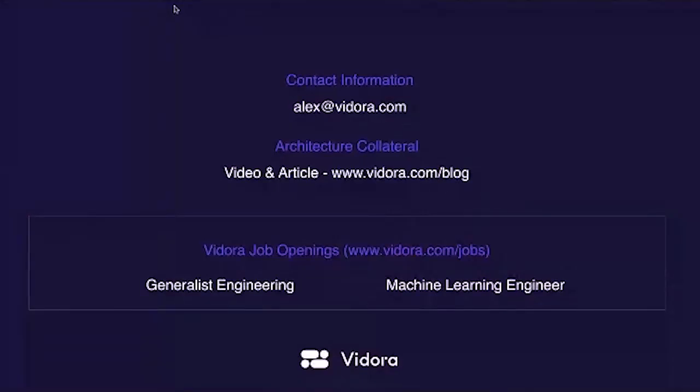I'll point you to our website — my name is Alex, I'm one of the founders and CEO of Vedora. We have a ton more collateral around the underlying architecture and system architecture that Abik, my co-founder and CTO, and Phil, the head of product, have created. We really want to give back to the community around how we enable this. We are hiring on the engineering side — looking for folks focused on generalist product engineering as well as the machine learning side, building out this AutoML pipeline. It was a pleasure having the opportunity to present to everyone. Thank you.